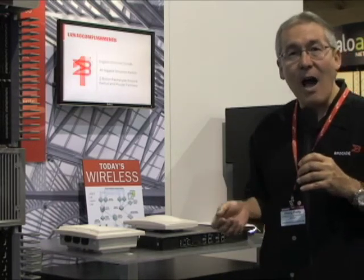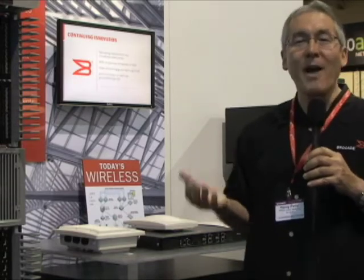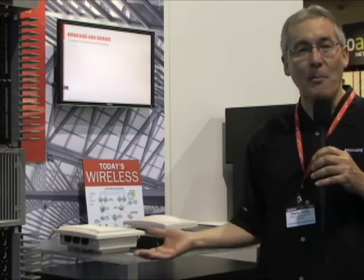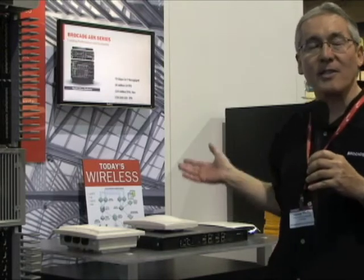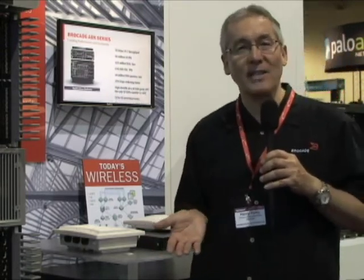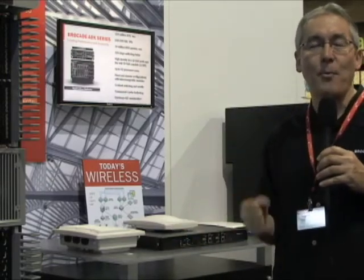If somebody were to buy a $60 access point, walk into your corporate location, plug it in, and expose your network out to the parking lot, you'd want to stop that. These access points are able to scan continuously, 24 by 7, to detect rogue access points and allow the centralized management system to shut down the port. I'd like to turn this over to Geoffrey Segenet, my colleague, to talk about wired support for the Brocade Mobility products.